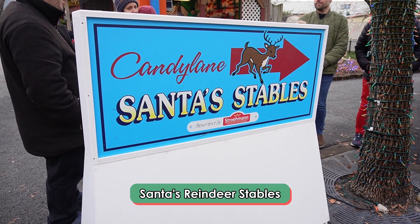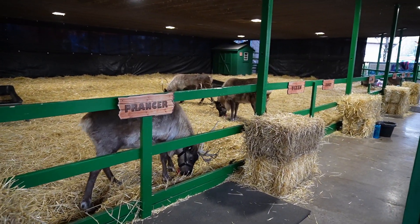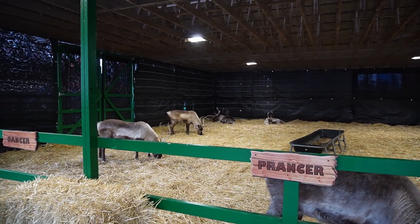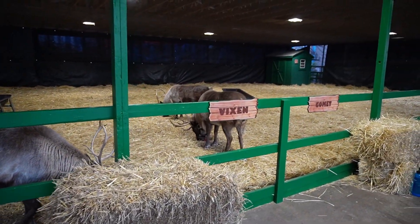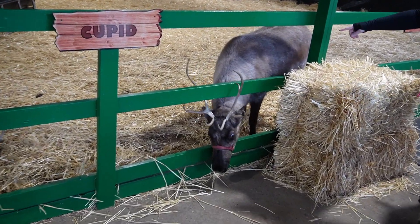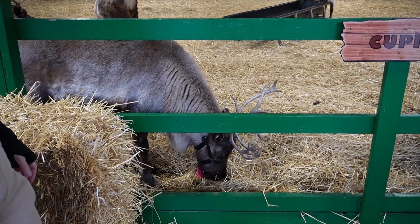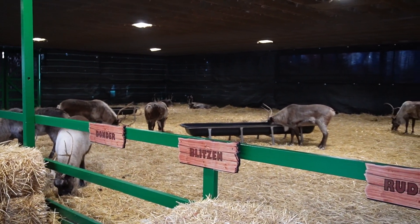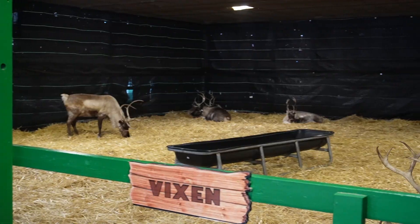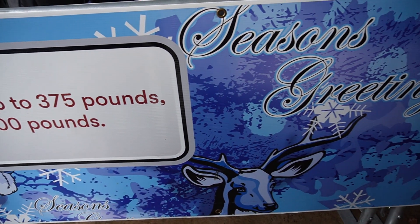One Christmas Candy Lane offering I'm so excited about: we're going to Santa's stables to meet the nine reindeer. Here are all their names on the posts — they are so cute and adorable. This is actually the only park in the Northeast where you can meet all of Santa's reindeer. This one is Cupid and this one right here is Rudolph. The line is a walkthrough experience — we waited about 15 to 20 minutes. There are fun reindeer facts along the way to entertain you and your kids.